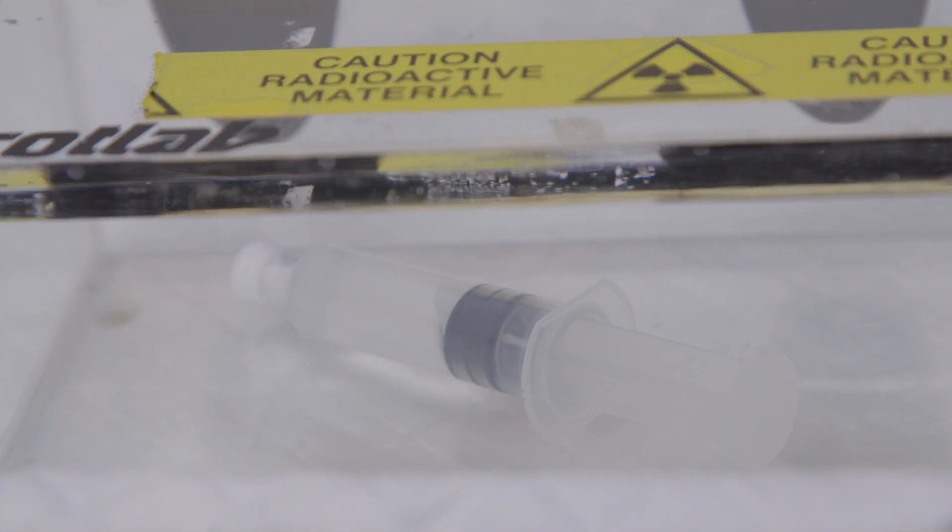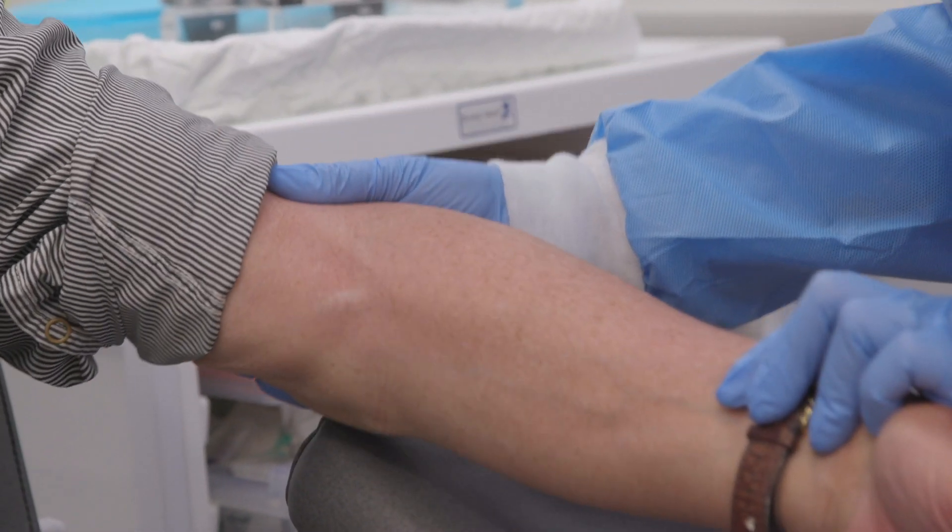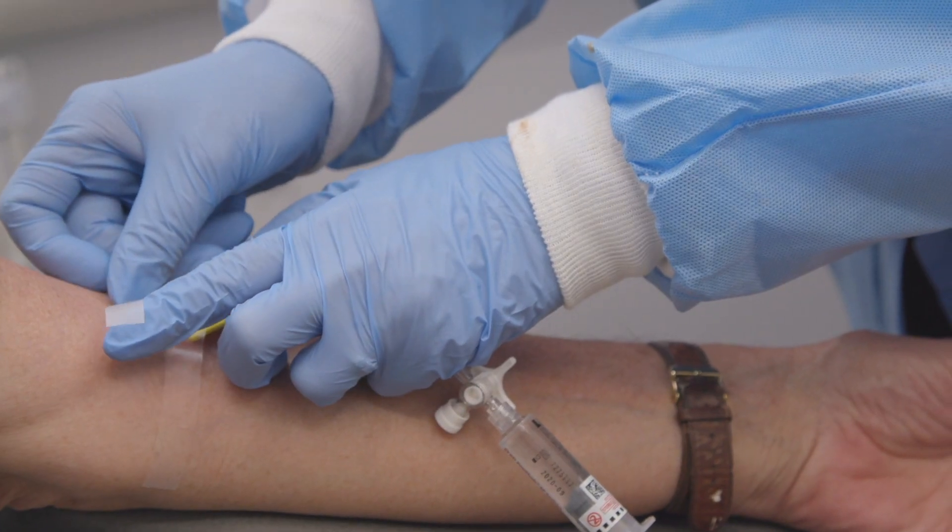One of the best examples of that is radium, and over the past 20 years or so we have worked out how to use it safely as a medicine, and we're now using it to treat men who've got prostate cancer that has spread into their bones.